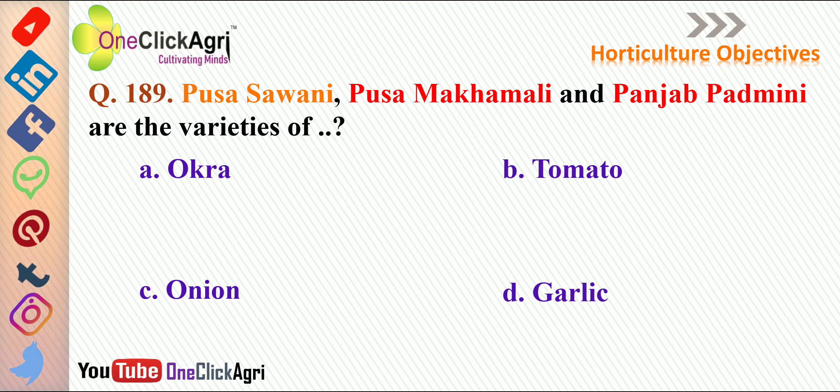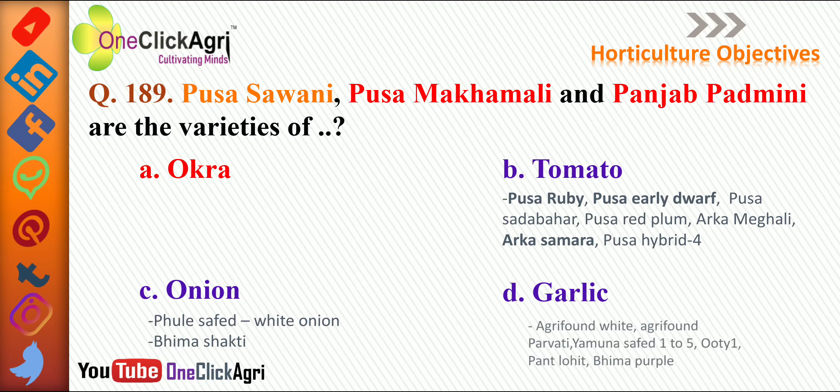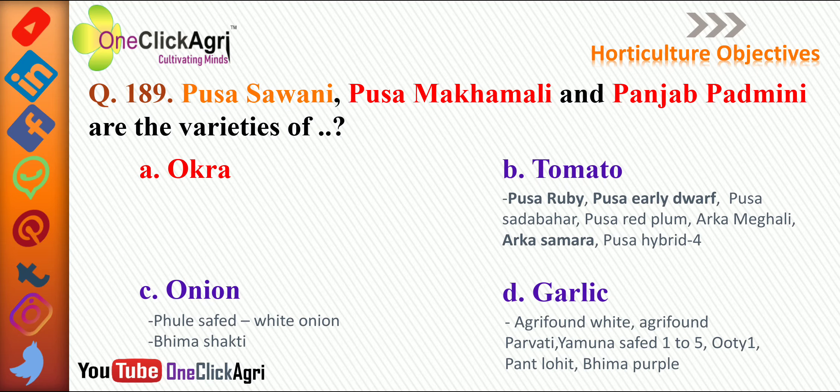The next question: Pusa Savani, Pusa Makhmali, and Punjab Padmini are varieties of — the right answer is okra. Other options include tomato varieties: Pusa Rubbi, Pusa Earlidorp, Pusa Sadabahar, Pusa Red Plum, Arka Meghali, Arka Samara, Pusa Hybrid 4. For onion: Phule Safed (white color), Bhima Shakti. For garlic: Agri Found White, Agri Found Parvati, Yamuna Safed 1 through 5, Ooty 1, Panta Lohit, Bhima Purple.